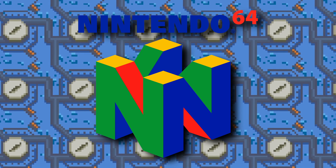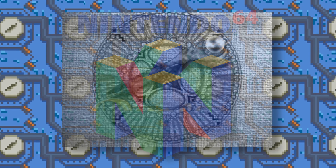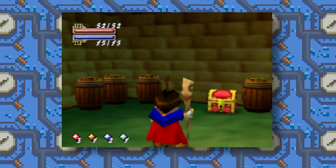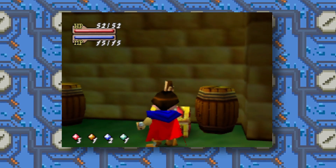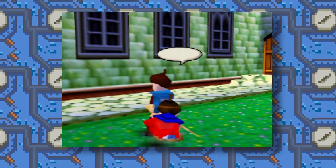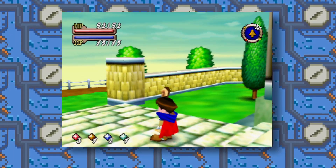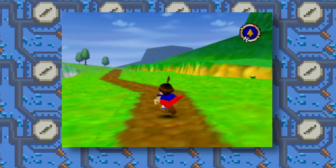The Nintendo 64 is not necessarily known for its RPGs, but Quest 64 was one of them. Unfortunately this game was kind of unfinished — as a result, a lot of it feels empty and unpolished, but you can tell there's something in there. The soundtrack is, of course, kind of a victim here as well; the tracks are composed well, but the instrument samples...